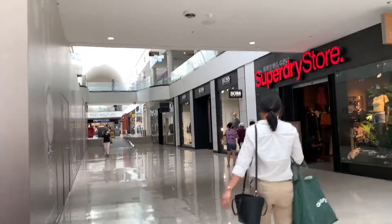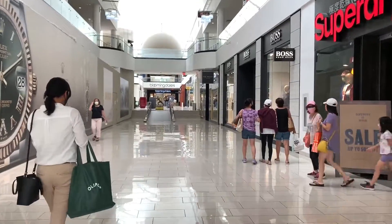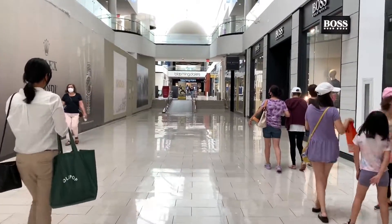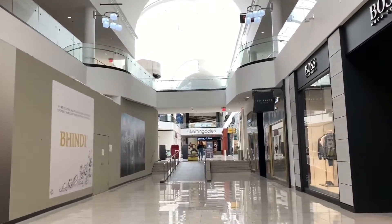We have a Superdry store you can see right there, and down below you can see Bloomingdale's.